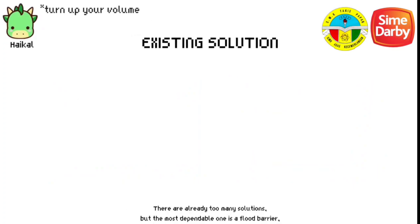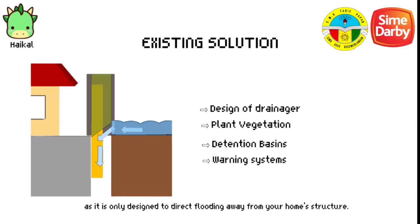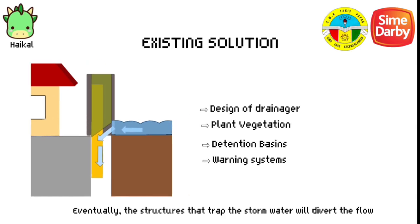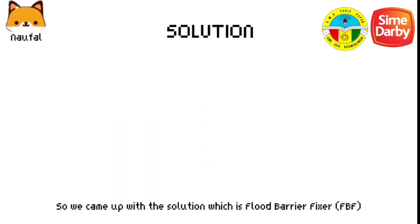There are already too many solutions, but the most dependable one is a flood barrier, which keeps water out of the house. However, this solution is not very efficient, as it is only designed to divert flooding away from your home structure. Eventually, some water will be diverted to just houses or areas without flood barriers, causing several damage to the house.